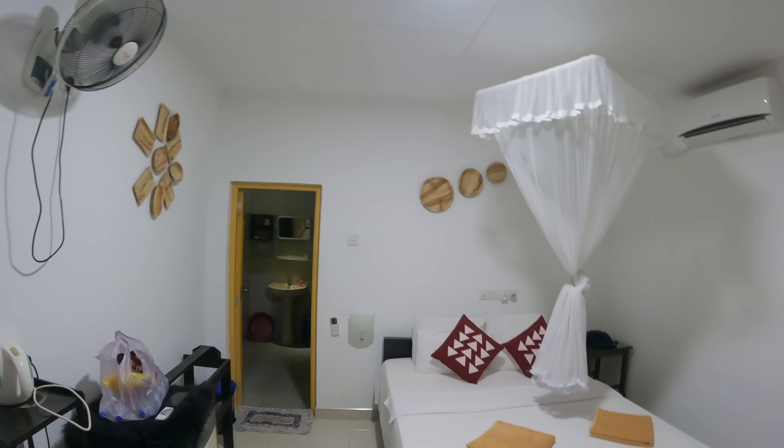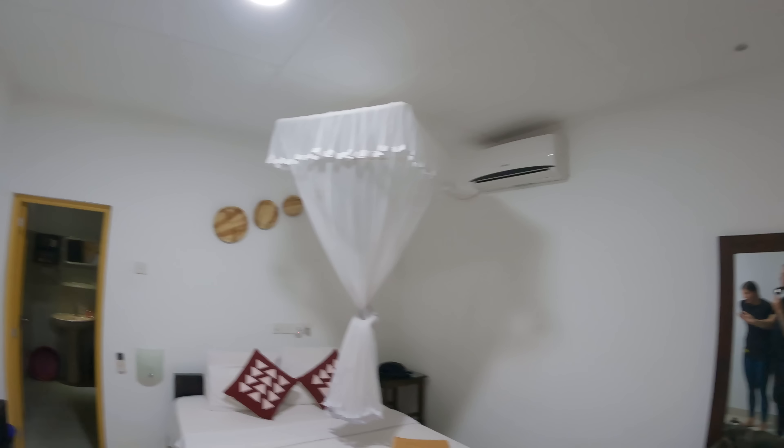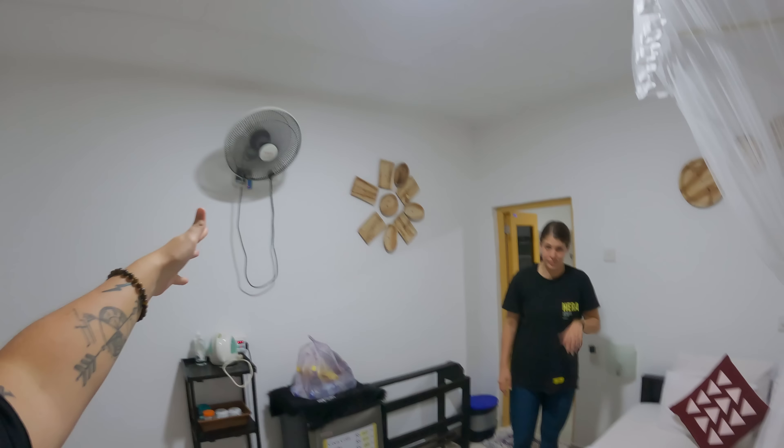We've arrived in Sigiriya — let me give you a quick accommodation tour. There's a nice big double bed, we have a fan which is very much needed because we are literally in the middle of a jungle. We also have an AC, so there's no worry in terms of temperature. Sometimes I feel like ACs are a little counterproductive — when it's hot outside and really cold inside, I personally tend to get very sick easily, so we usually don't turn the AC on.